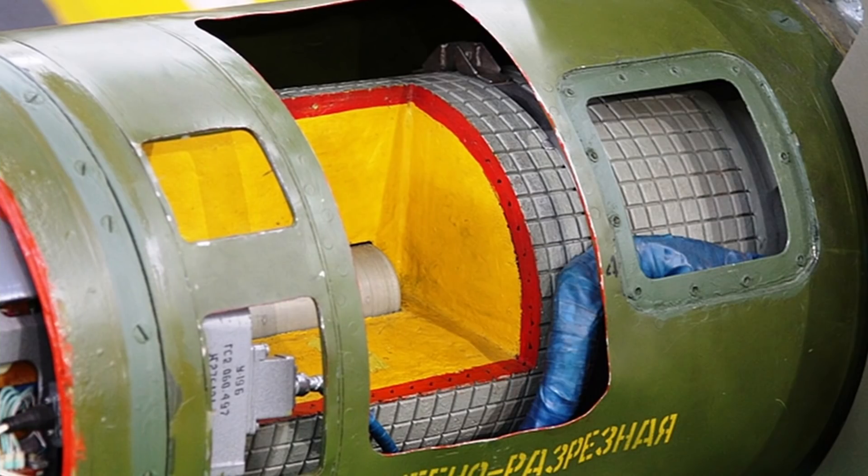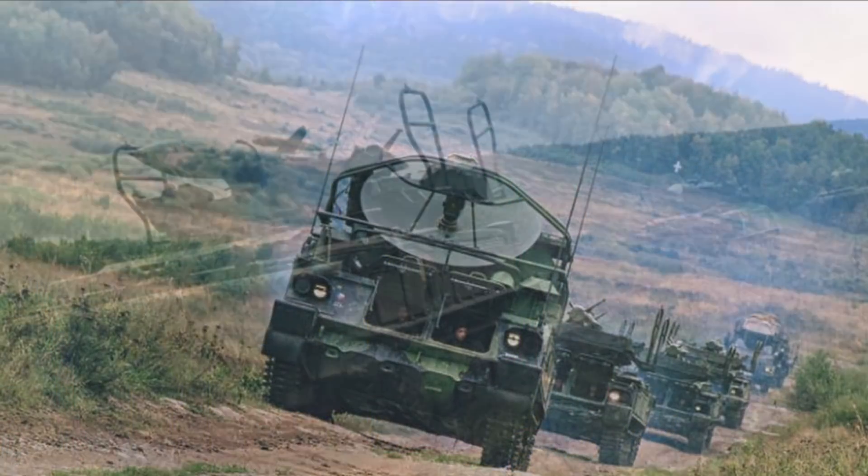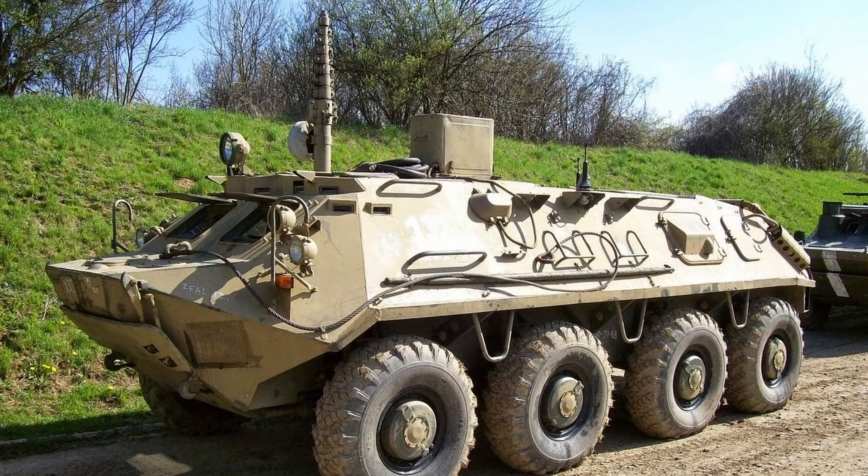Das komplette System ist etwas aufwendiger aufzustellen – es dauert tatsächlich 15 Minuten, bis das System aktiv kämpfen kann. Der Bekämpfungsvorgang selbst kann in drei Minuten abgewickelt werden. Neben dem auf dem Raupenfahrwerk GM-578 basierenden Radar- und Werferfahrzeug kommen noch diverse Zusatzfahrzeuge dazu, die auf Basis des Radpanzers BTR oder BRDM entwickelt wurden.